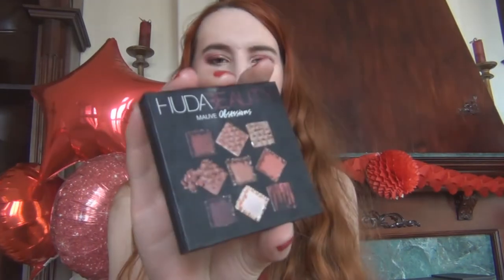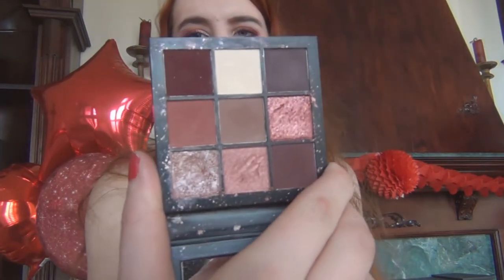What I have on my eyes right now is the Huda Beauty Mauve Obsessions Palette. This has been a favorite of mine for a couple of months. There are some really beautiful shimmers. The mattes are so easy to blend. I'm not really big into using mattes for a whole look, but I actually reach for these mattes a lot. They are really good.